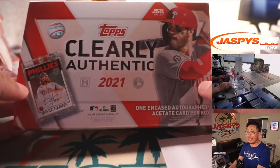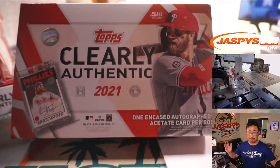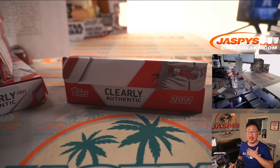Thanks everyone — that was 2021 Topps Clearly Authentic Baseball. I did not see any more in the back, but I'm sure we're always on the lookout to get some more of this in the shop. So keep an eye out for next time. I'm Joe — thank you, we'll see you next time. Bye-bye.